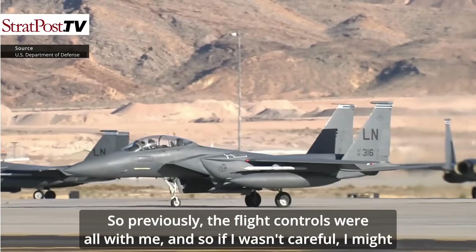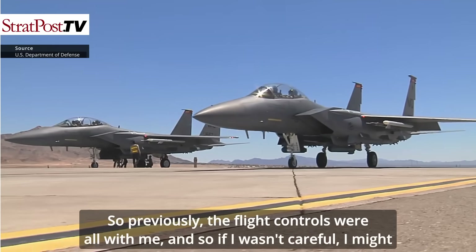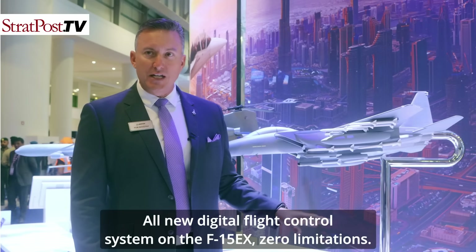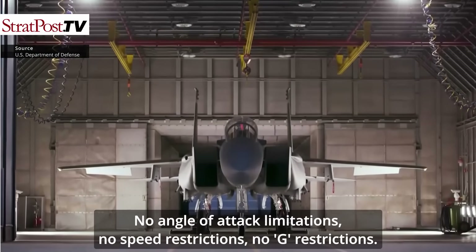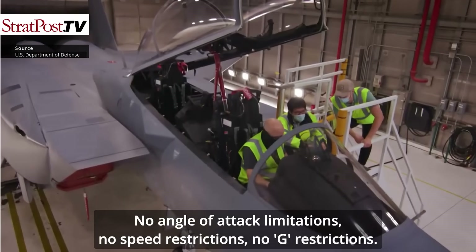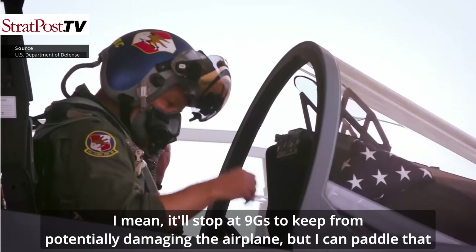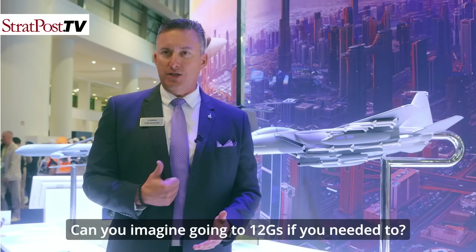Previously, the flight controls were all with me, and if I wasn't careful I might get myself in a situation I'd have to work my way out of. The all-new digital flight control system on the F-15EX means zero limitations — no angle of attack limitations, no speed restrictions. It'll stop at 9 Gs to protect the airplane, but I can paddle that off and go straight to 12 Gs if I wanted.